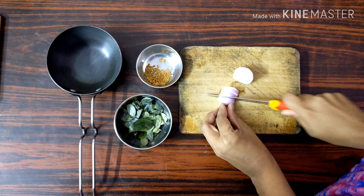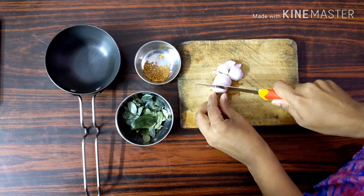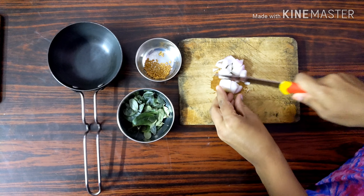First, the ingredients: 2 cups of parrotshoot oil, 1 onion, 1 cup of curry leaves, and 1 teaspoon of menthol.